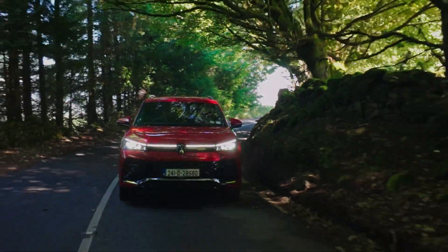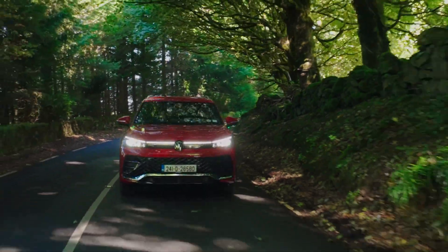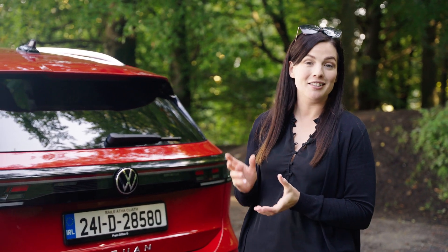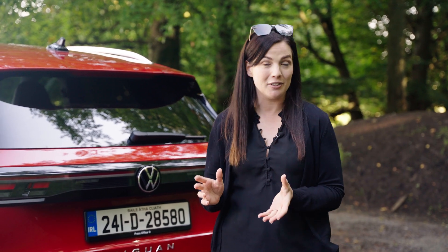So it's a good thing that at this point in time many options still prevail. Whether you're a city driver, a weekend road tripper or an everyday mile muncher, there is a powertrain to suit your lifestyle. The Volkswagen Tiguan, along with lots of other new cars on the market, gives you options — so think about how you drive, where you drive and what's important to you. For the best selection of cars for every type of driver, check out carsireland.ie.